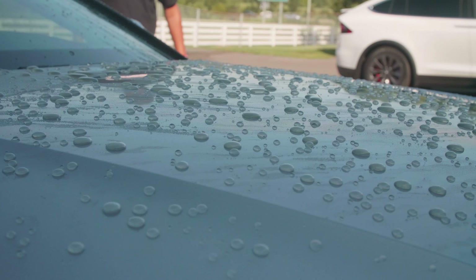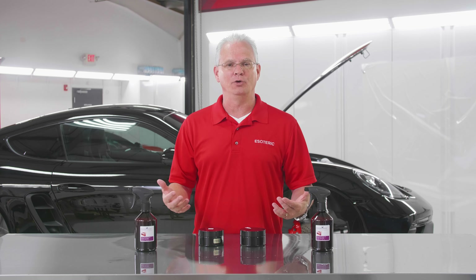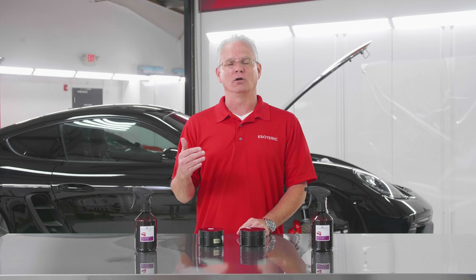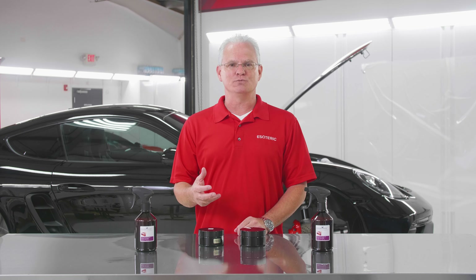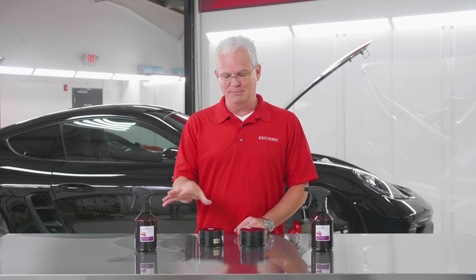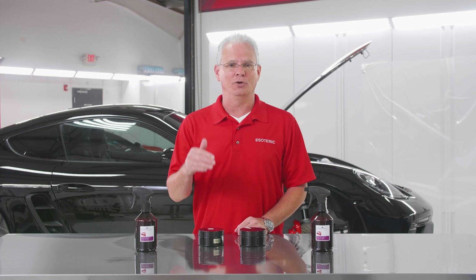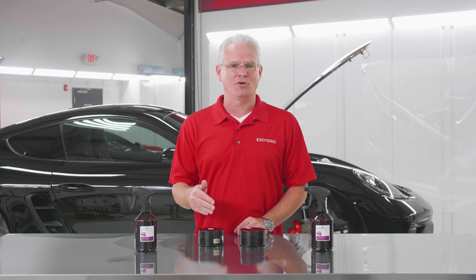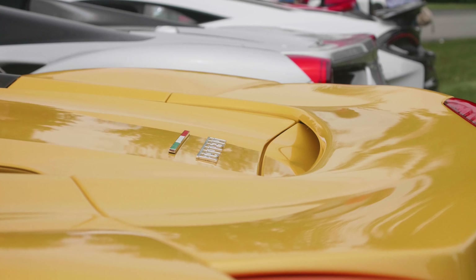Polish Angel wanted to come up with something a little bit more, a little bit better — for those people who are looking for the ultimate in looks. We're not worried as much about durability because people looking for products like these are willing to apply them a little bit more often. They want to show up at car events and have their car look better than everybody else.